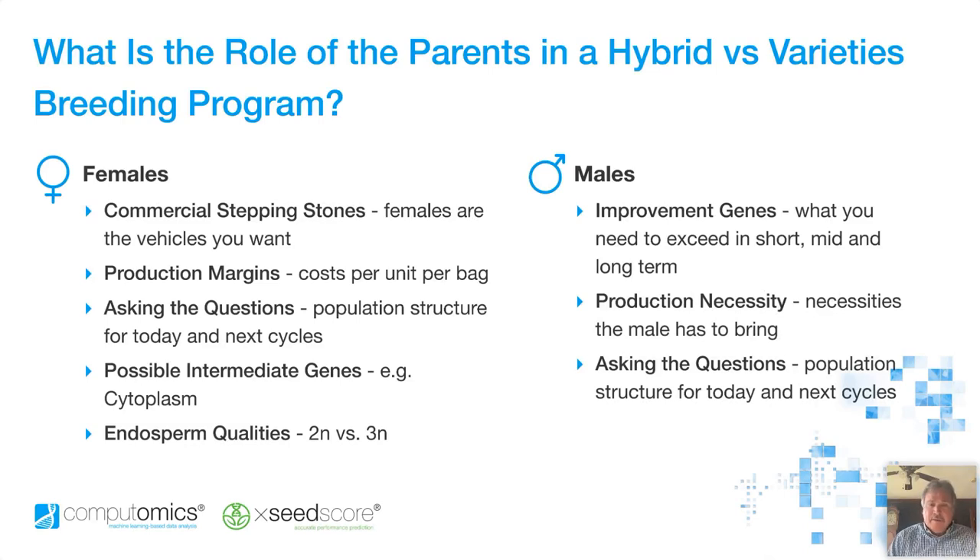We also talk about the possibility of intermediate genes — nuclear genes controlling things in the cytoplasm, whether it be chloroplast repairs, cation exchange across the membranes, and even disease resistance type of aspects. We have these conversations to cover the whole gamut of understanding the project and where we can take advantage of these types of things. Also endosperm qualities — in maize in particular, the endosperm is actually 3N, 2N female, 1N male, versus a 2N embryo type of thing. How can we leverage this? It's just having the discussion to make sure that we don't miss any pieces for our commercial product goals.